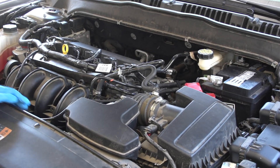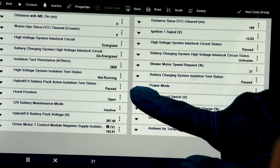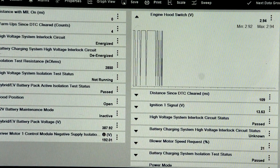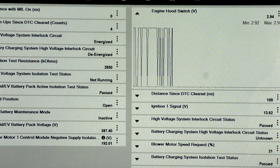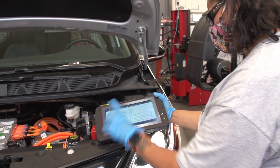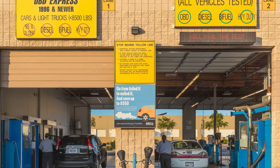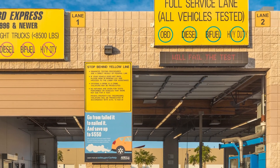The engine performance specialist certificate is going to focus on diagnostics for drivability or lack thereof. We have two engine performance classes — engine performance one goes into basic diagnostics, engine performance two goes into heavy computer controls diagnostics. Our engine performance three class is essentially a tune-up and emissions class. For students interested in becoming a smog technician, that's the certificate pattern they're going to want to go into.